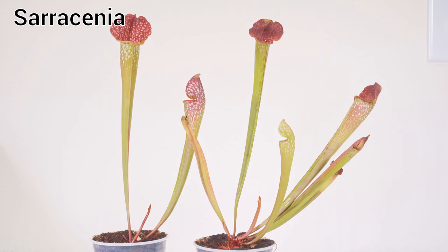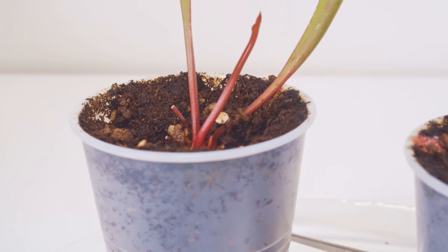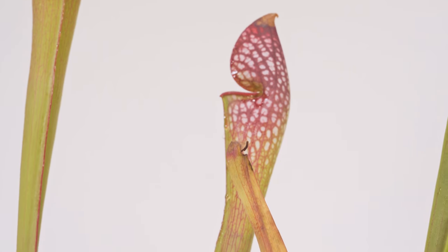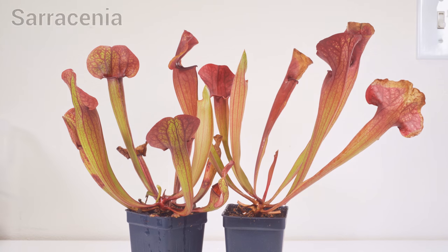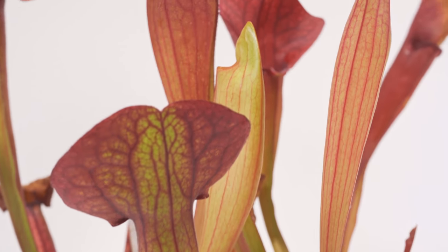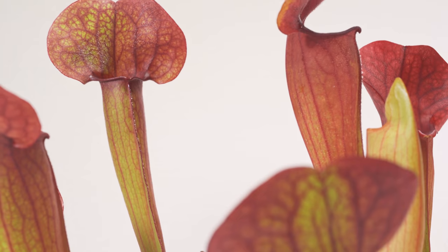Now we're on to the Sarracenia — pitcher plants, quite different from everything I've shown you so far. I don't have the exact cultivar of these first ones because the guy I get my plants from threw them in for free. They catch bugs by letting them crawl inside where they fall into the tube and get digested. These next bigger, more filled-out ones are a special cultivar — Sarracenia catsby crossed with bengal tiger, kind of a hybrid.